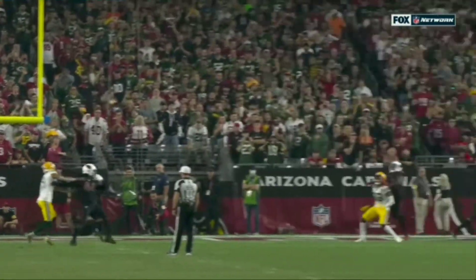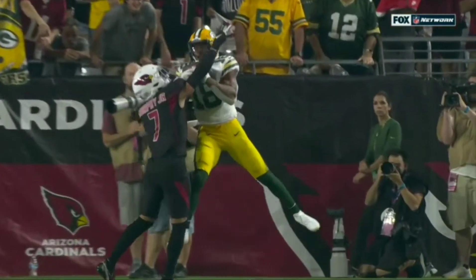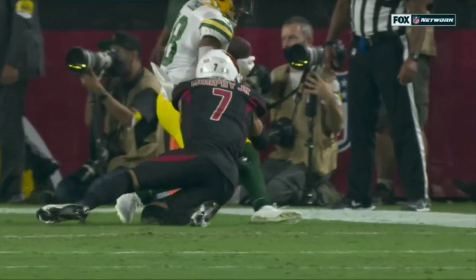Byron Murphy, number seven for Arizona. He was in a great position to make a play on the ball, and as the ball is arriving he kind of turns his body.